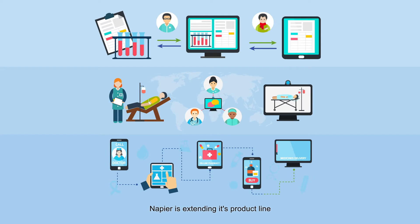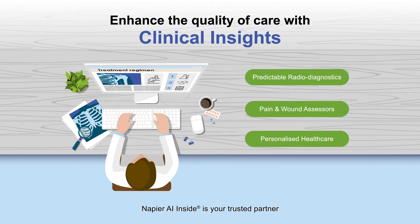Napier is extending its product line from enhancing back-office efficiency to now impacting healthcare outcomes directly. Napier AI Inside is your trusted partner that generates insights at critical junctures to remove subjectivity and aid decision-making.